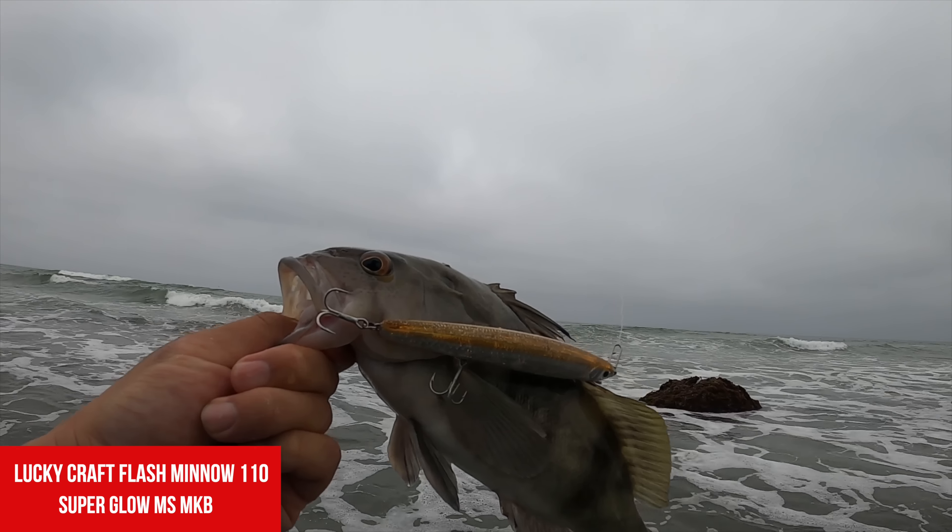Oh my god, there we go! Swiped — I thought I missed it, and then got him at the very end. He came back for it — yep, you little yellowfin croaker. That's what's swimming through here.